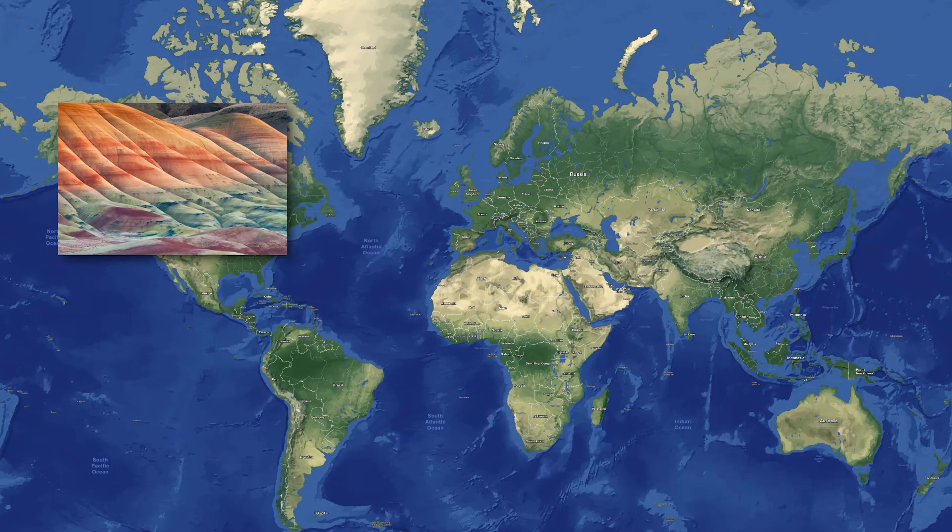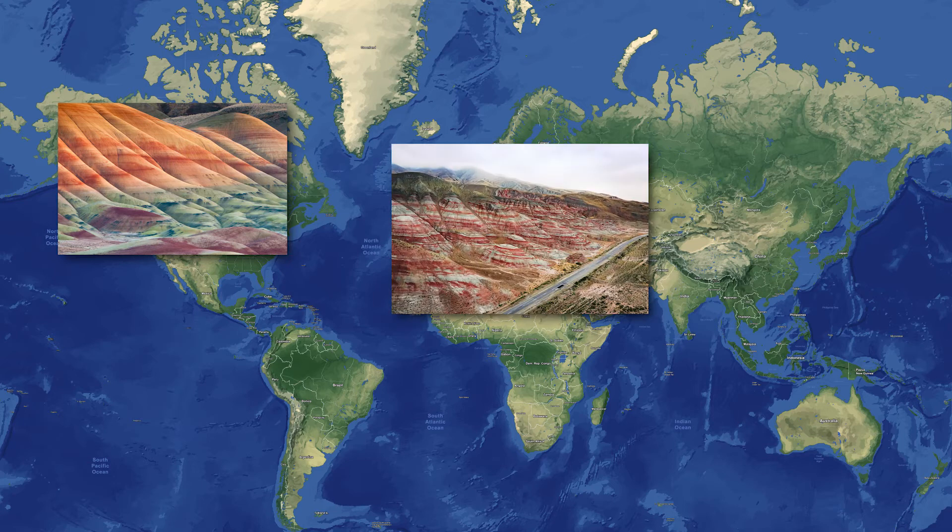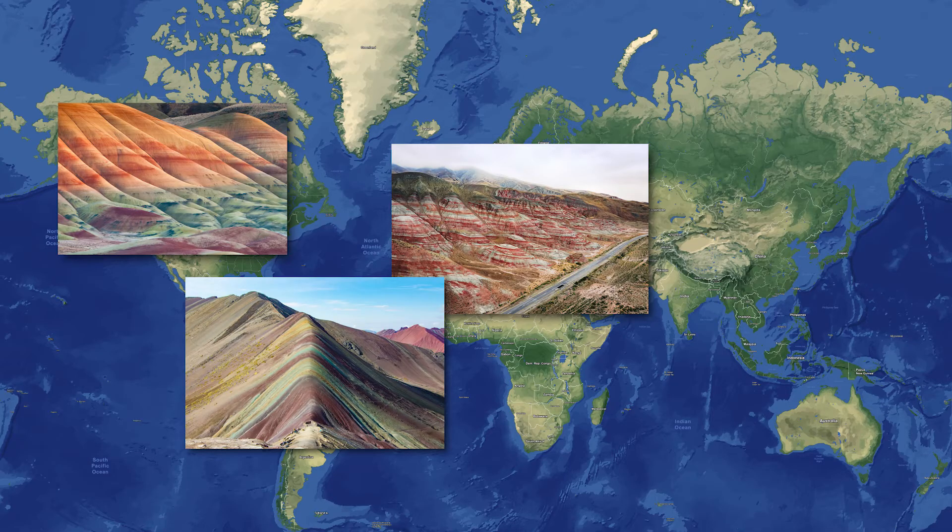The Painted Hills in Oregon, United States, Candy Cane Mountains in the Greater Caucasian Mountain Range in Azerbaijan, or Vinicunca in the Peruvian Andes are all boasting beautiful mountains of colored rocks. But nowhere else in the world are the colors so saturated, the layers so neatly organized, and spread so vastly across the plains and mountains, like in north-central China.